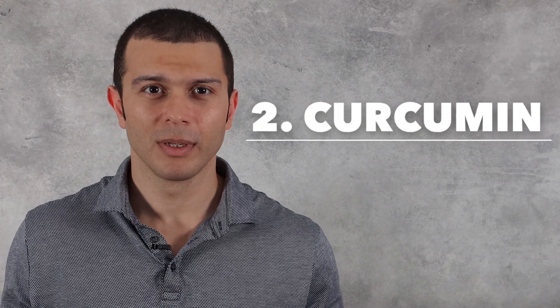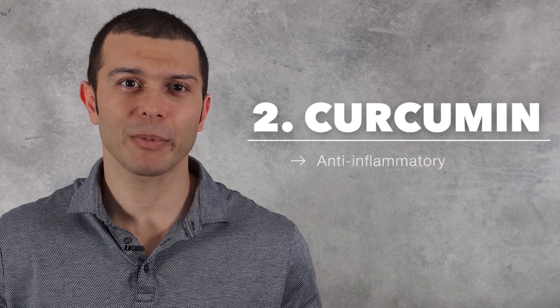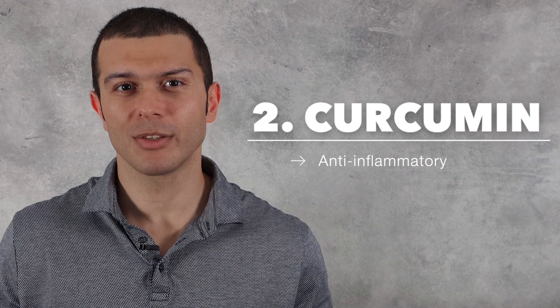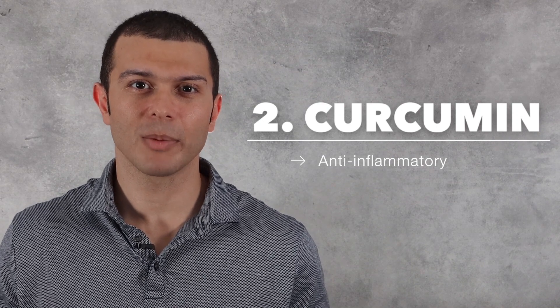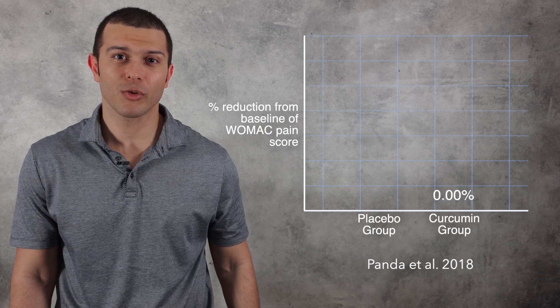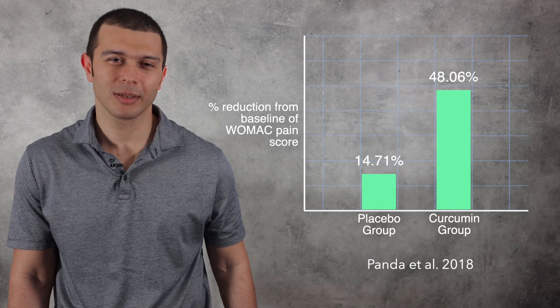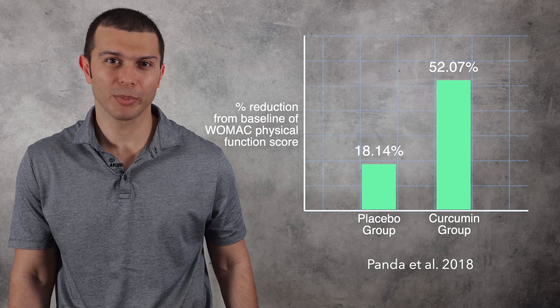Number two is curcumin. Curcumin is a phytonutrient found in turmeric that produces an anti-inflammatory effect. One of the ways it is able to reduce inflammation is through the inhibition of COX-2, an enzyme that is required in the production of pro-inflammatory prostaglandins. From this graph, we can see that subjects with osteoarthritis who supplemented with curcumin reported reductions in pain, stiffness, and improvements in physical function compared to the placebo group.